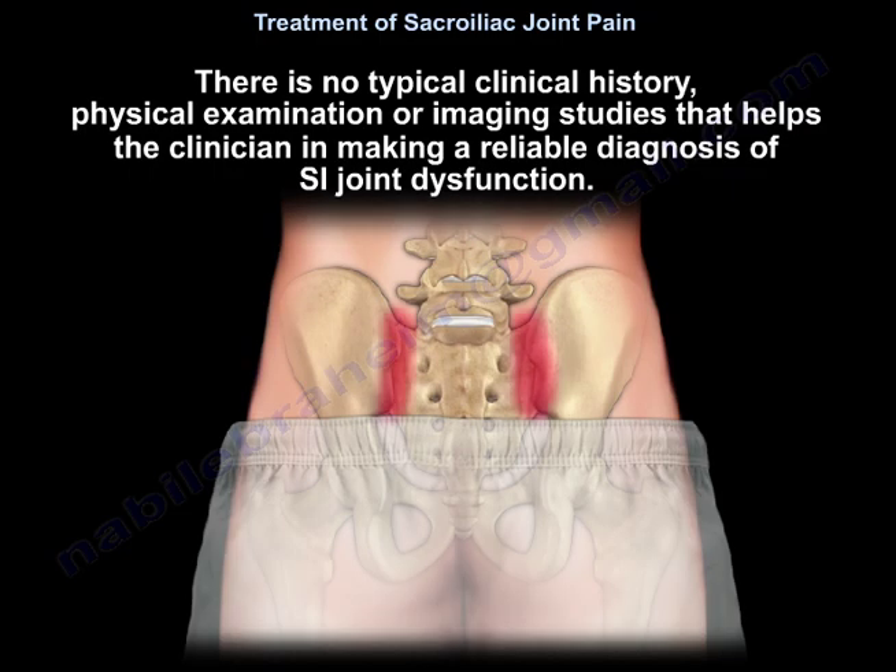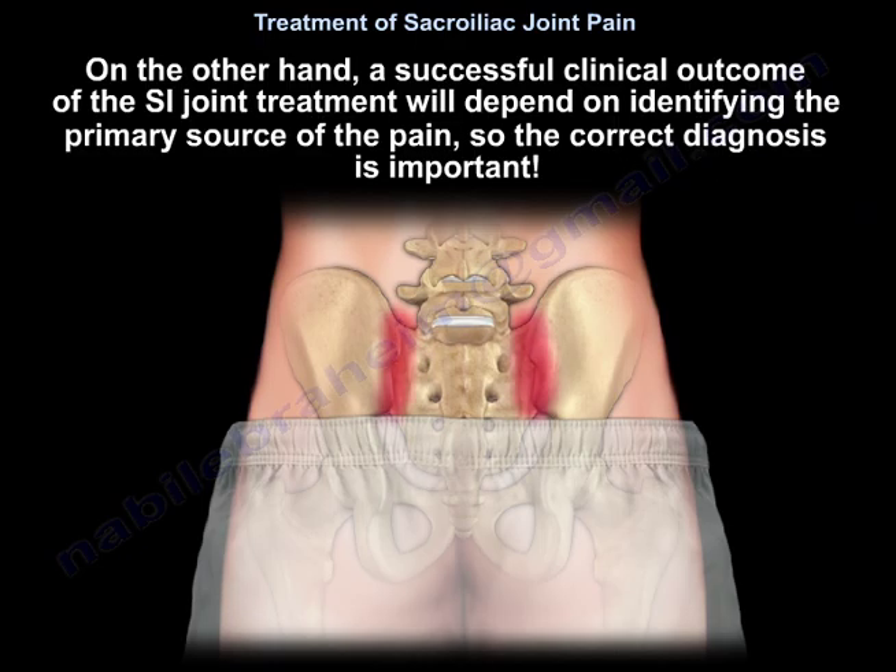There is no typical clinical history, physical examination, or imaging study that helps the clinician make a reliable diagnosis of sacroiliac joint dysfunction. On the other hand, a successful clinical outcome of sacroiliac joint treatment will depend on identifying the primary source of the pain.